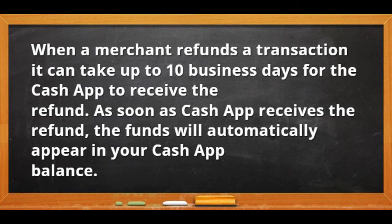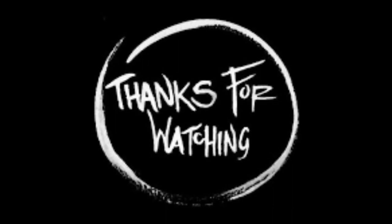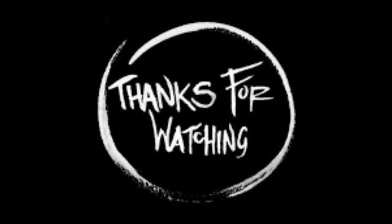If you have any questions, write them in the comment section. I really appreciate your attention. Thanks for watching and see you in the next videos.